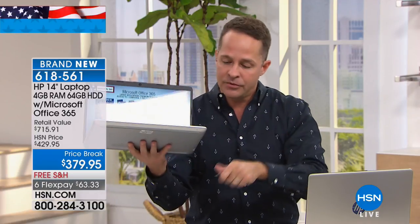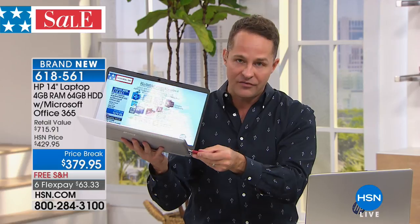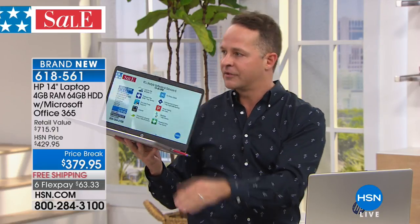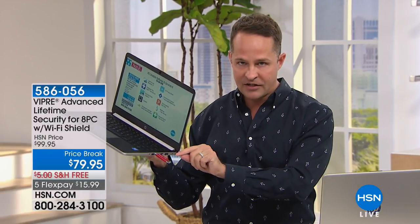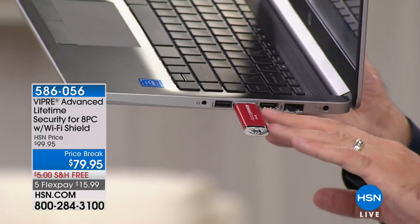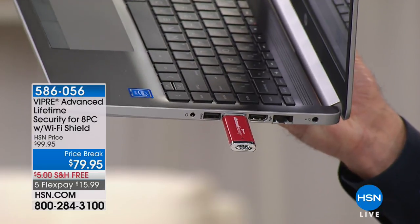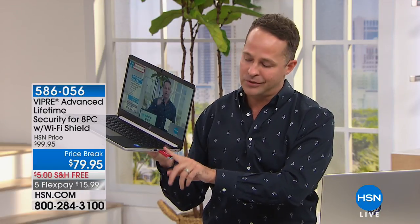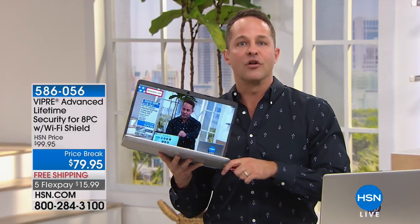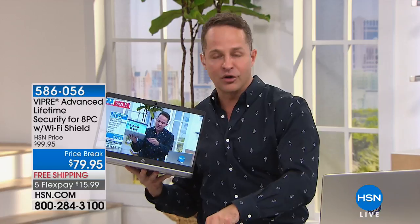Viper Advanced Security protects this computer and seven more — eight computers total — against viruses, spyware, and malware. Have you read all the stuff about resetting your router this weekend? The government basically asked us all to reset our routers. Computers are very vulnerable. Viper Advanced protects you with artificial intelligence built in so it learns as it grows. It protects eight computers for the life of those computers, and it goes along well with the security software we're including, like PC Privacy Shield.